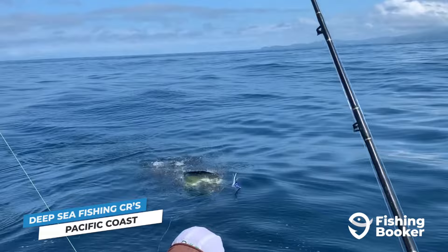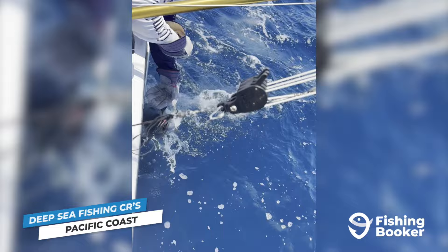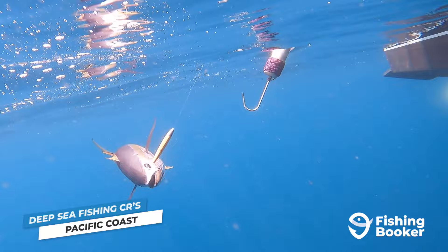Mahi-mahi, locally referred to as dorado, are another extremely popular catch. They're most active between May and September, and the fishing is hot along the entire coast during this period. And you can't talk about deep-sea fishing in Costa Rica without mentioning yellowfin tuna. This is another prized species in Pacific waters that can be caught throughout various times of the year, depending on what part of the coast you head out from. Generally speaking, the best time to catch yellowfin tuna in Costa Rica is between May and September.